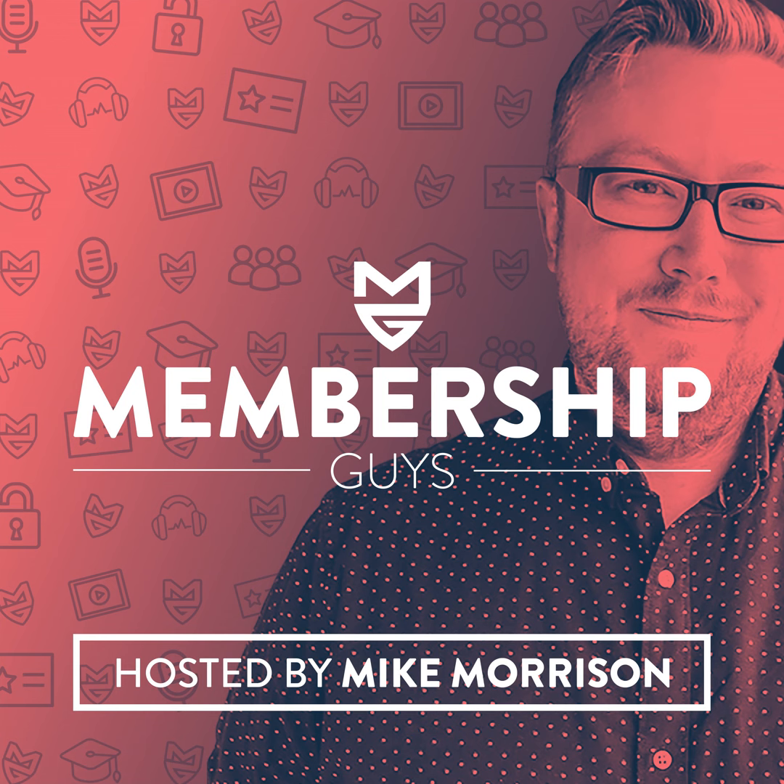Today's show is actually taken from a lesson out of our membership content strategy course inside Member Site Academy, so you're getting a little taste of what our members inside the Academy get. We'll talk more about that course later on, but for now let's jump right in to talking about how you can avoid overwhelm in your membership site.